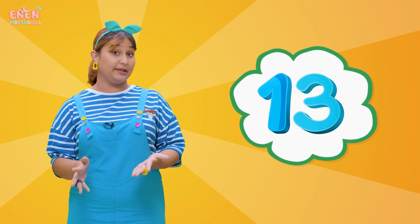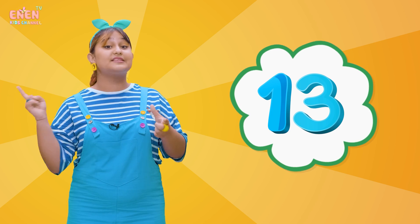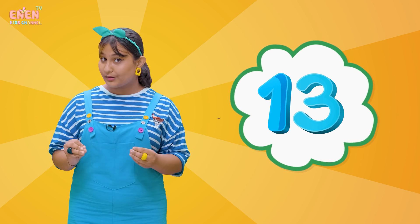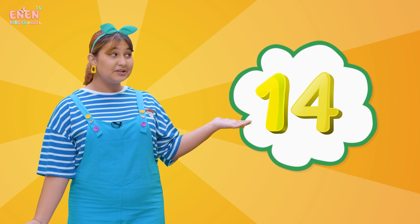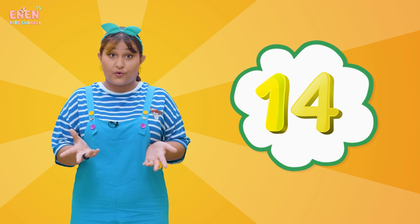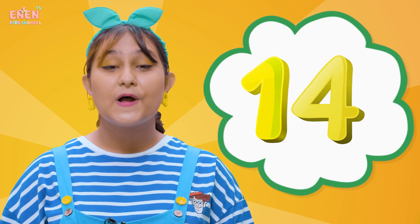If we add three to the number ten, we will get thirteen! Thirteen is a number that comes after twelve. Thirteen! Our next number is the number fourteen! Do you know how many days are in a week? There are seven days in a week! And if we have two weeks, how many days is that? That's right, that is fourteen days! Fourteen!